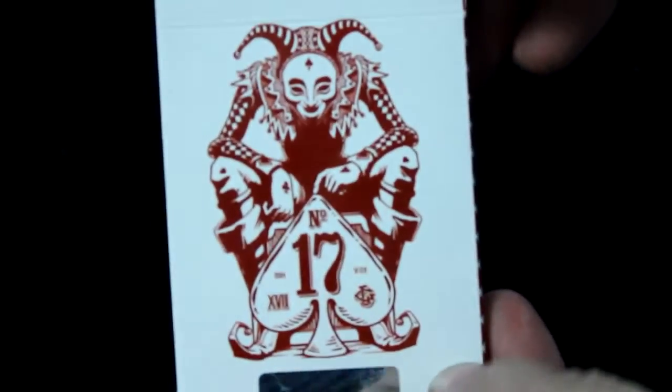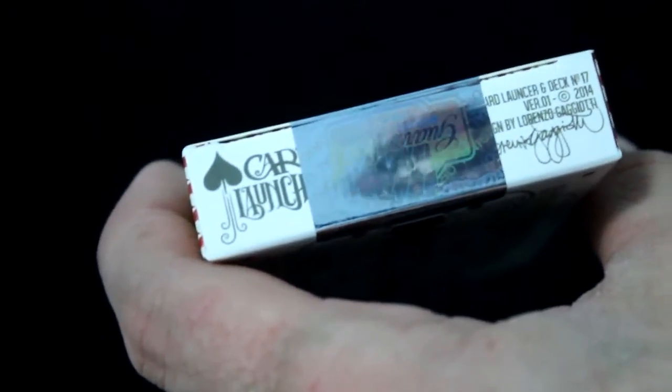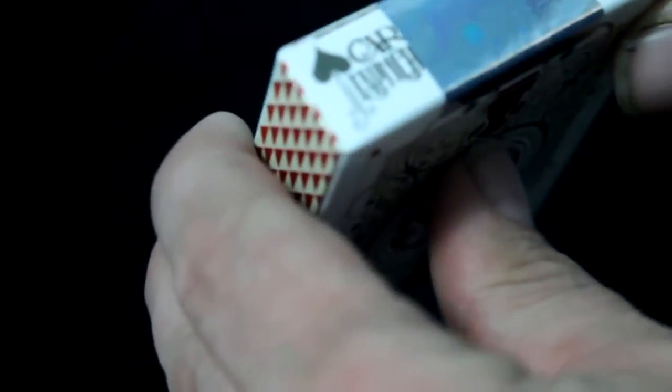The sides have a diamond pattern in case you didn't see the front very well. On the top it says something — I think it's just the seal. The bottom says Card Launcher, and in smaller text it also says Card Launcher and Deck Number 17, Volume 1, 2014. Designed by Lorenzo Gaziotti and autographed by him.